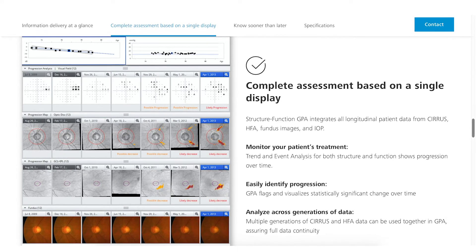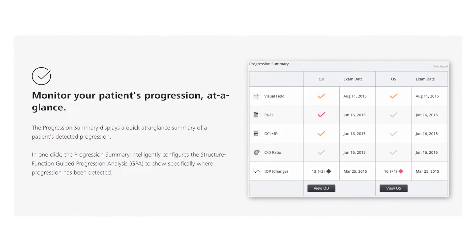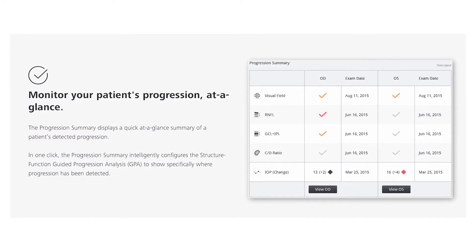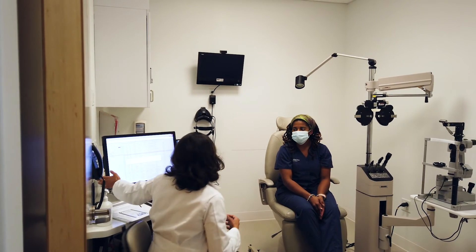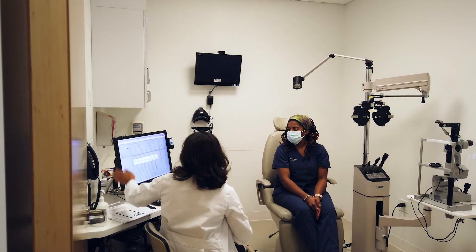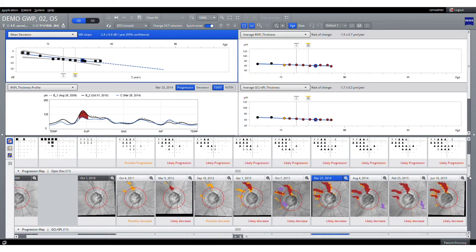Back in May we had Zeiss come on board and teach us how to optimize utilization of the Glaucoma Workplace platform, and it has also been a great time saver for us. One of the things I find best is that when I have a patient sitting here, I can easily turn my large monitor and show them exactly what's been going on.